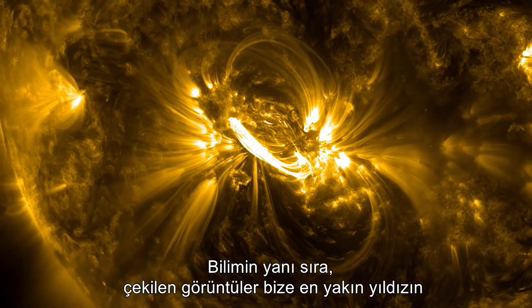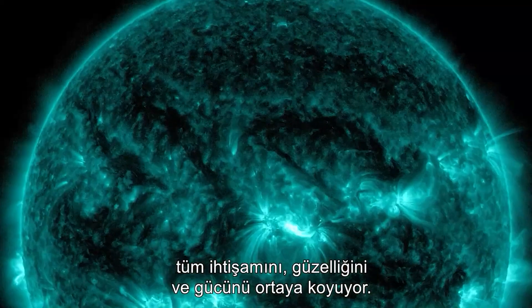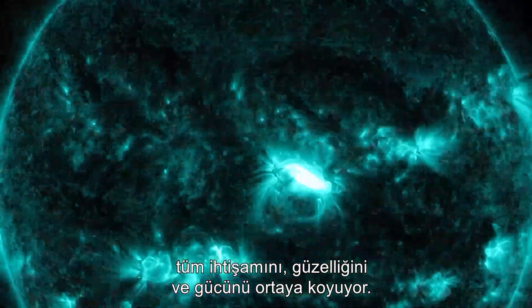Aside from the science, the images captured reveal to us the beauty and power of this, our nearest star, in all its grandeur.